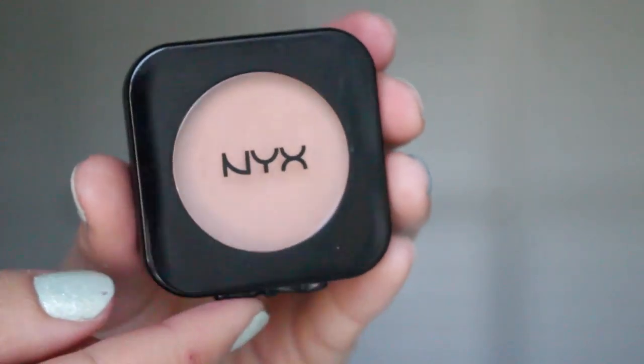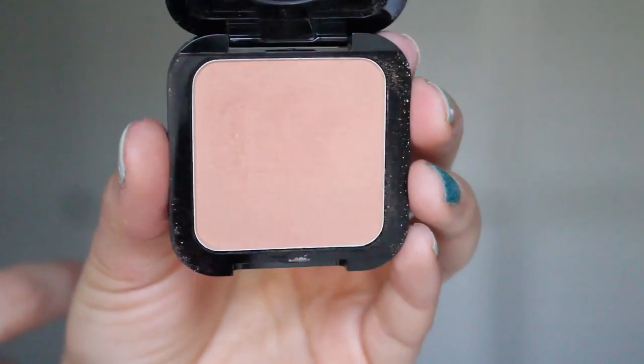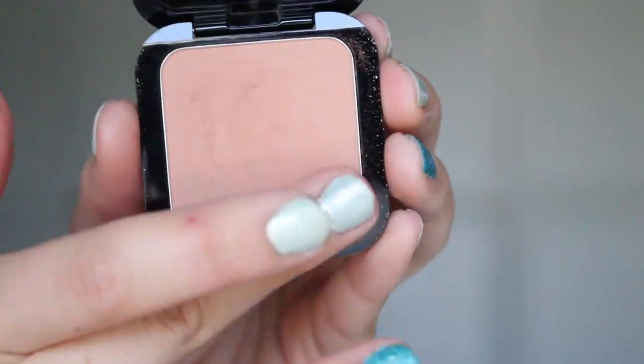The next NYX products I picked up were two HD blushes. The first one is color Nude Tude — it's basically a very nude color that almost barely shows up on your skin. But it gives you a really pretty natural blush if you don't want to wear anything pink or peachy. It's really nice and I really like this one on my natural days.